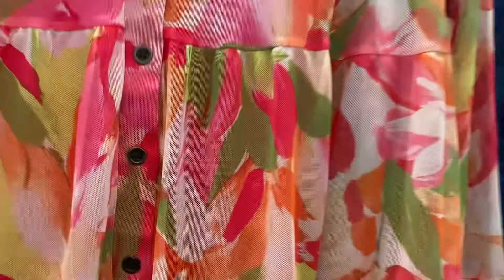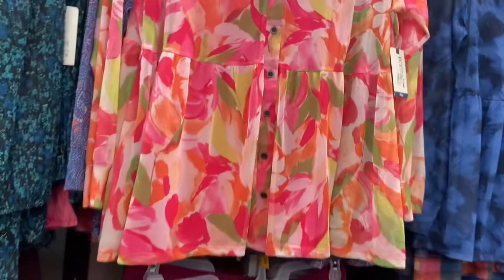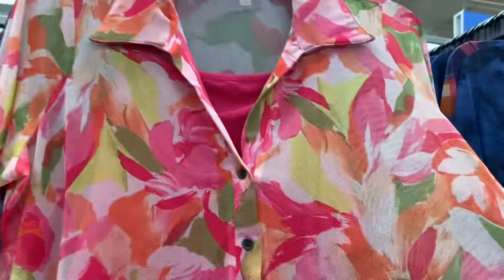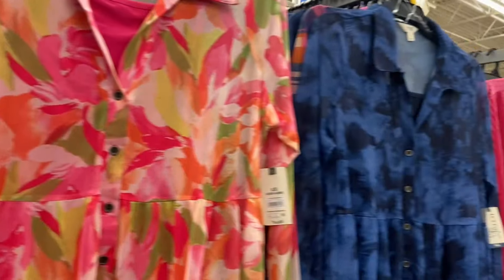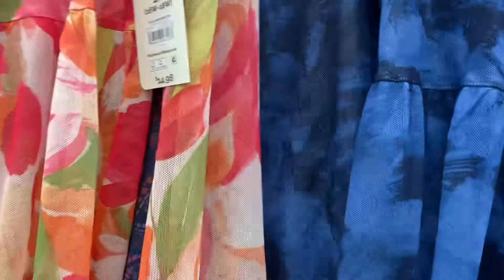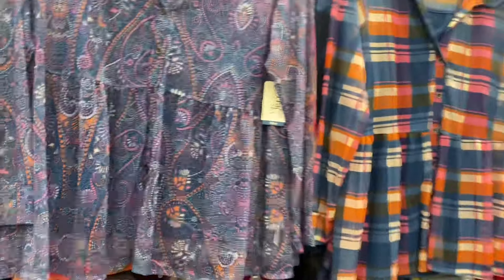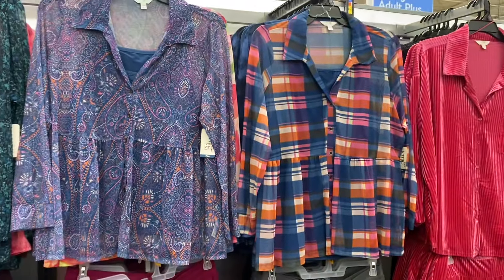They're plus size and they do have new colors. They're a mesh material but there's a tank top sewn inside. They also have this blue one that I thought was so pretty. These next two though are like so cool — this one right here is probably my favorite. Walmart's definitely stepped up their game, they have really cool stuff.